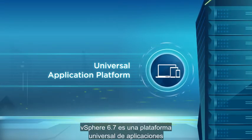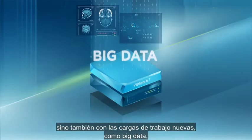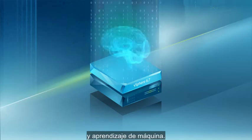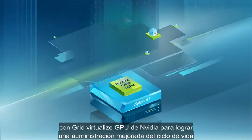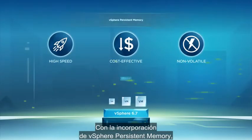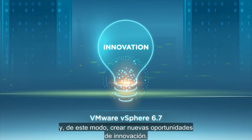vSphere 6.7 is a universal application platform that supports not only existing mission-critical applications, but also new workloads such as big data, high-performance computing, artificial intelligence, and machine learning. It enhances the support and capabilities for NVIDIA's Grid virtualized GPUs for improved lifecycle management for GPU-based workloads. With the introduction of vSphere Persistent Memory, you can now turbocharge application performance for both new and existing applications, creating new opportunities for innovation.